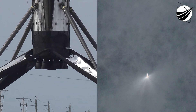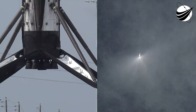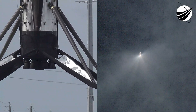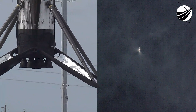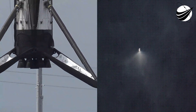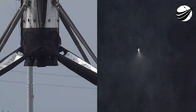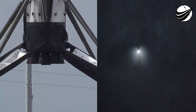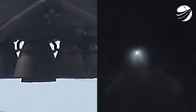You can see the plume on the first stage on the left-hand side of your screen as we're doing the boost back burn. Stage one boost back shutdown — successful shutdown of the first stage Merlin engines. The second stage engine is continuing to burn and will continue until about the T-plus eight minutes and 40-second mark into the mission.